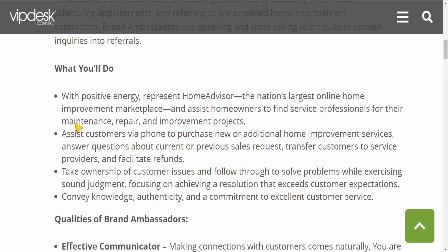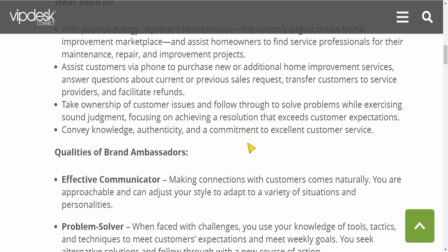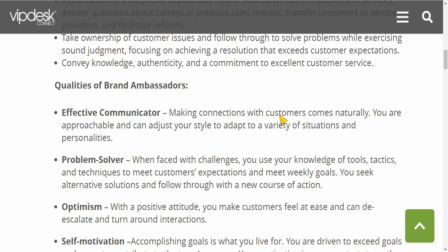So what are the job responsibilities? You as a brand ambassador are responsible for assisting customers by assessing their needs, scheduling appointments, and referring to pre-scheduled home improvement contractors. Brand ambassadors use upselling and cross-selling techniques to convert inquiries into referrals. You will assist customers via phone to purchase new or additional home improvement services, answer questions about current or previous sales requests, transfer customers to service providers, and facilitate refunds. You will take ownership of customer issues and follow through to solve problems while exercising sound judgment, focusing on achieving a resolution that exceeds customer expectations. It's just a basic customer service job, so this job is not too hard to get.